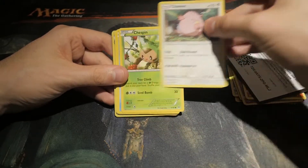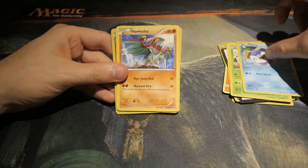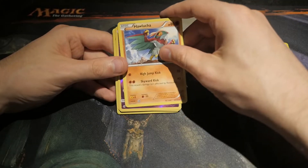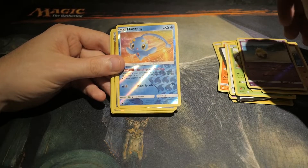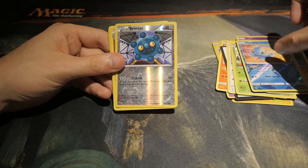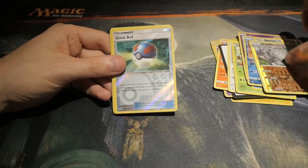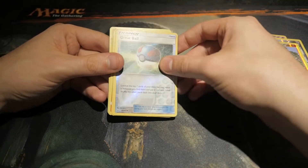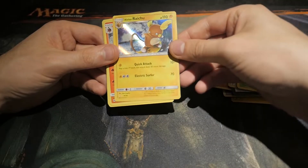Chansey. Chespin. Piplup. Hawlucha. A Drowzee. Manaphy — pretty cool. Bronzor. A Graveler. Great Ball, Reverse Holofoil. Raichu — nice. This didn't go with the Pikachu.